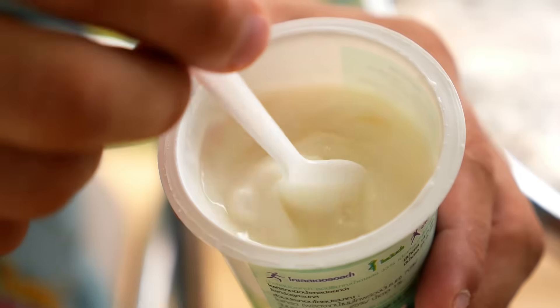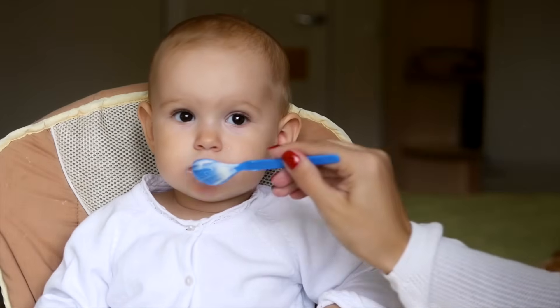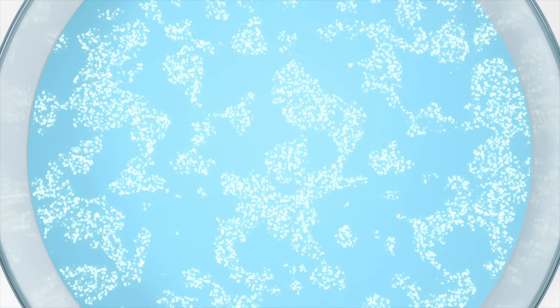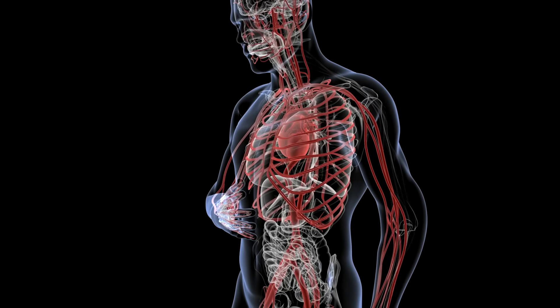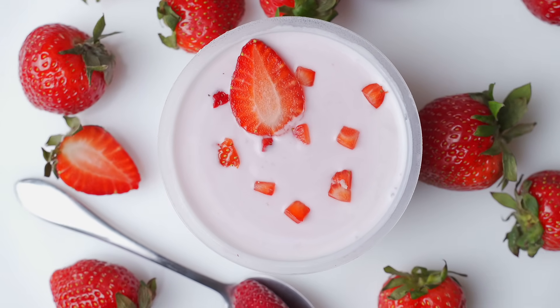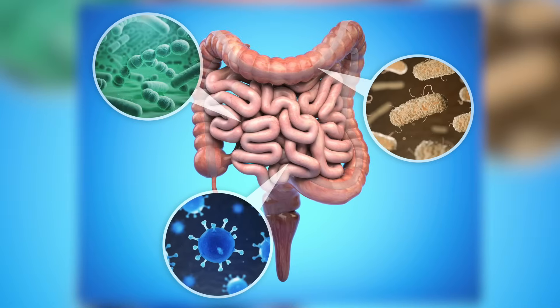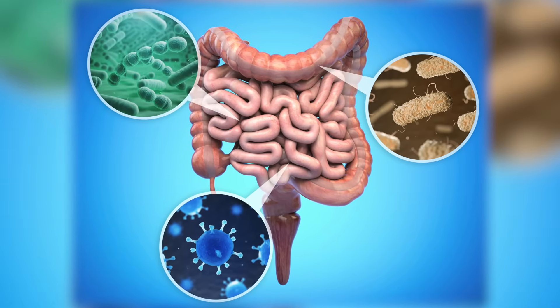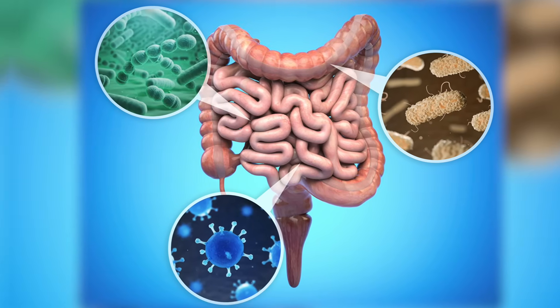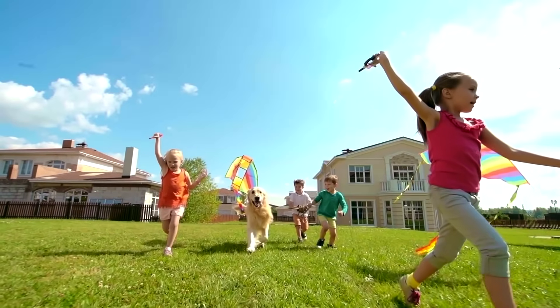Did you know that yogurt has bacteria in it? But before you get super grossed out and swear never to eat yogurt again, there is something else you need to know. All of the bacteria found in yogurt is actually good bacteria. This kind of bacteria helps our bodies work. Good bacteria are not just found in yogurt — they are also found in other foods like kimchi, pickles, and soy sauce. In fact, most of the bacteria in your body and on the planet are good bacteria.